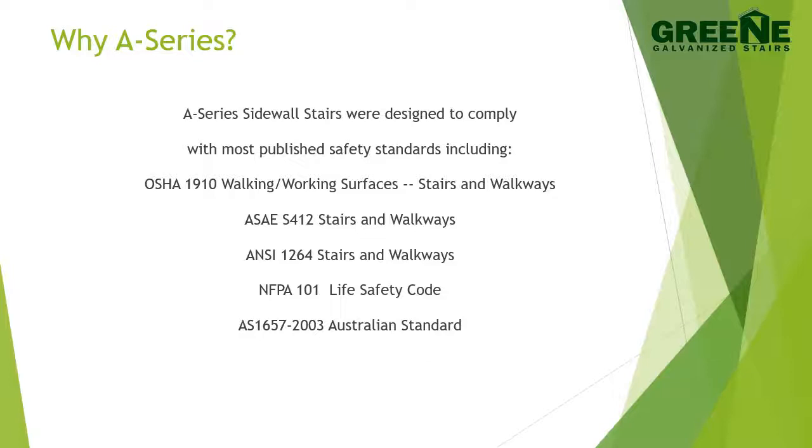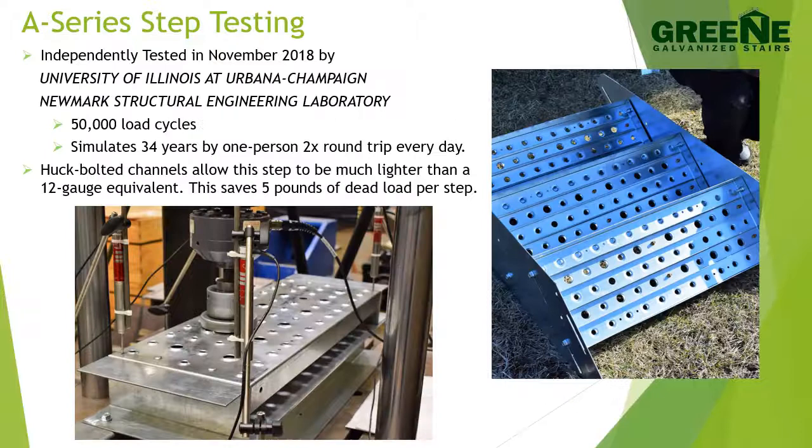The following standards were consulted in the design process: OSHA 1910 Walking Working Services Standard for Stairs and Walkways; ASAES 412 Stairs and Walkways portion; ANSI 1264 Stairs and Walkways portion; NFPA 101 Life Safety Code; and the AS1657-2003 Australian Standard.